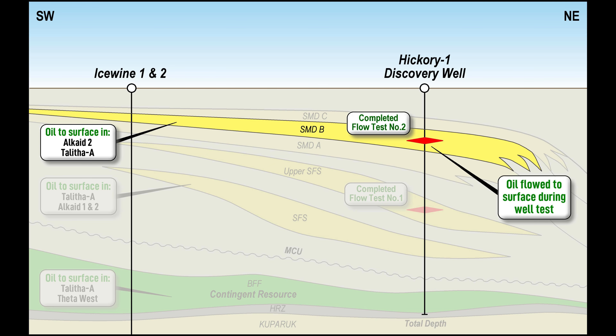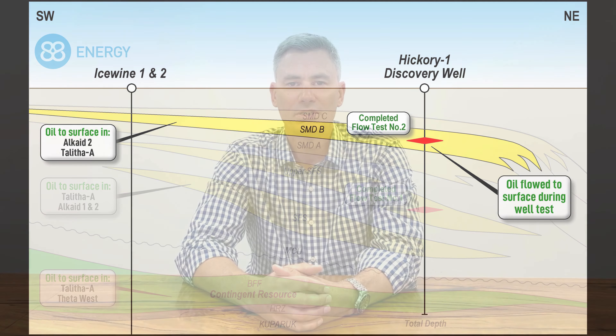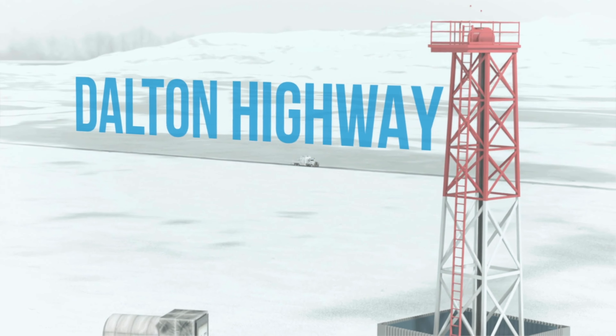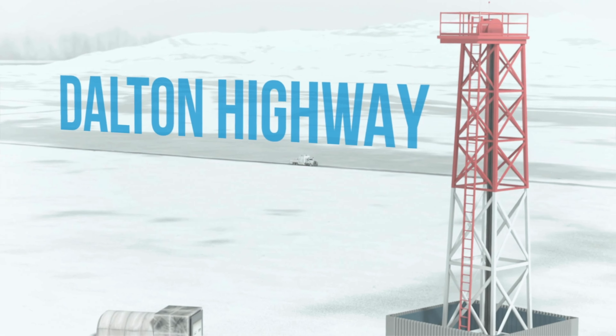In this video, our Exploration Manager Alisa Caird and I will take you through the Hickory One flow test results, where we successfully flowed light oil to surface from two independent reservoirs. The successful flow testing of Project Phoenix represents a significant milestone for 88 Energy and its shareholders. The initial testing at the upper SFS reservoir was the first time that 88 Energy as a company has flowed light oil to surface from its Alaskan portfolio.